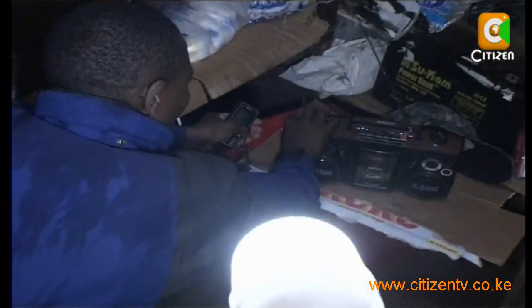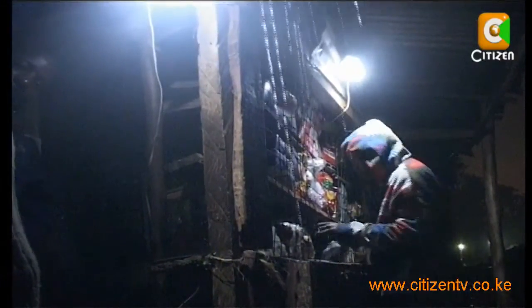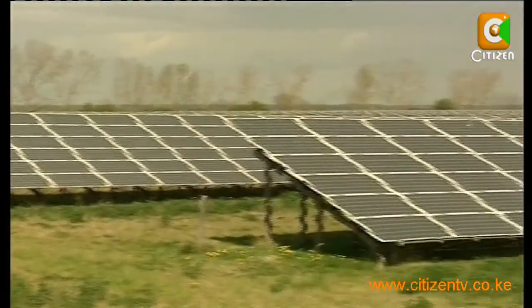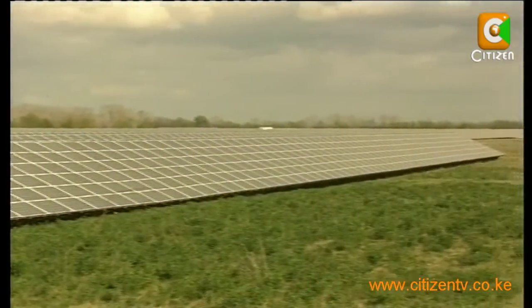The solar bulb lights better than the kerosene lamp, is friendlier to the environment, and it is also safer, as it reduces the risk of fires commonly experienced in slum areas. Nobody should really be using kerosene in their houses, because solar is there and it is affordable. The Kenya Climate Change Response Strategy aims to promote schemes and subsidies that would allow more households to purchase solar PV systems.